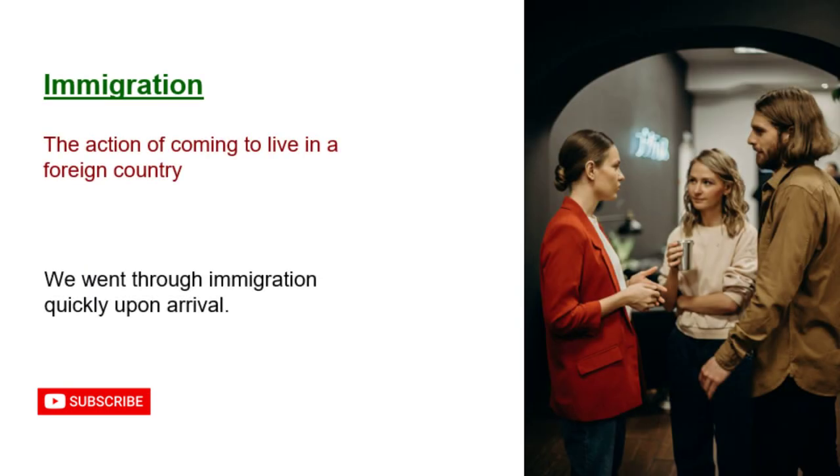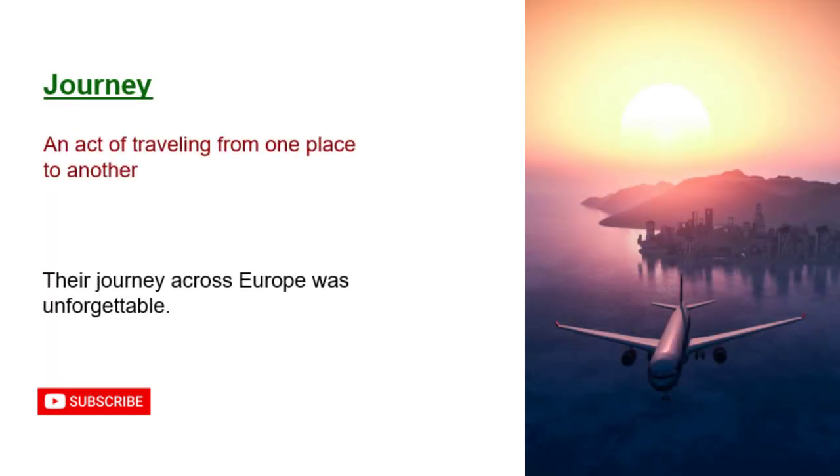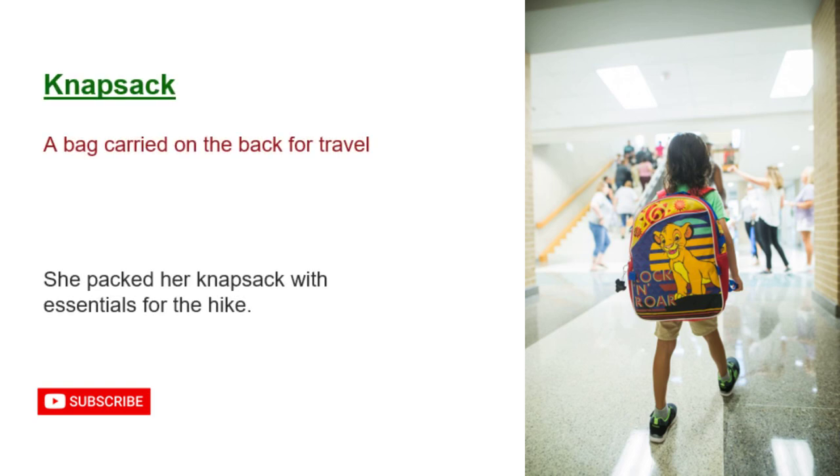Immigration: the action of coming to live in a foreign country. We went through immigration quickly upon arrival. Journey: an act of traveling from one place to another. Their journey across Europe was unforgettable. Knapsack: a bag carried on the back for travel. She packed her knapsack with essentials for the hike.